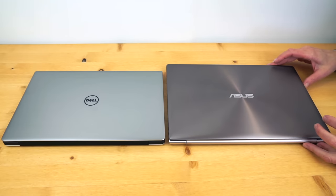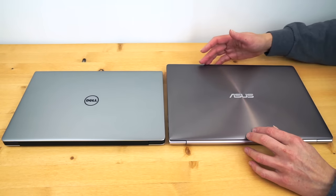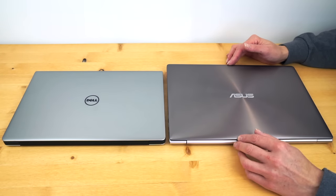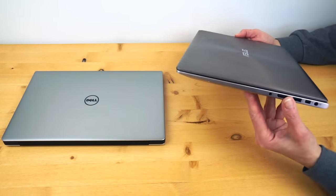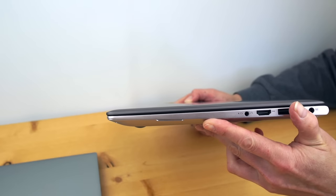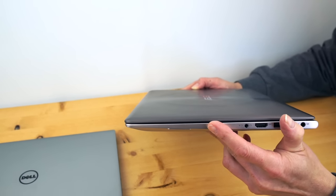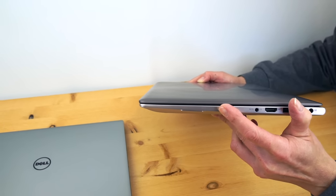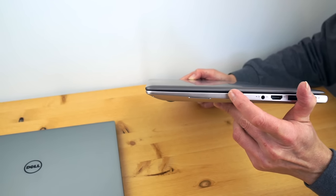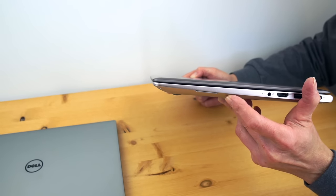Here they are: two 13.3-inch Ultrabooks with Intel Skylake 6th-generation ULV dual-core CPUs at 15W, both with metal casings. I like the way the ASUS looks better from the outside. They haven't changed the design in a couple of years, but that spun metal so-called smoky brown finish is really very nice looking. It's $1,299 in a very high-end configuration — Intel Core i7-6500U, 12 gigs of RAM for our model, a 512-gig SSD, and a QHD+ 3200x1800 glossy touchscreen display.